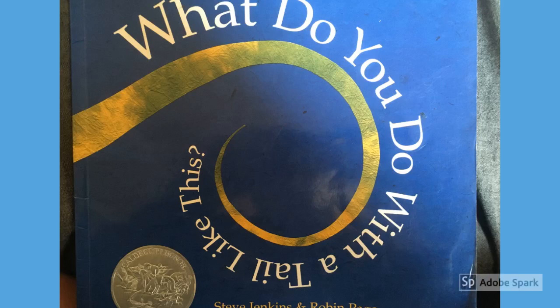At Walking Mountains, we have a lot of books about nature, and we have quite a few favorites. Here is our favorite book about adaptations. It's called What Do You Do With a Tail Like This? by Steve Jenkins and Robin Page.